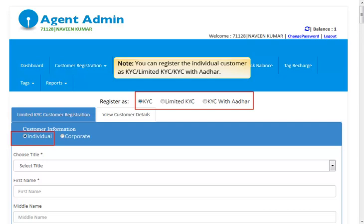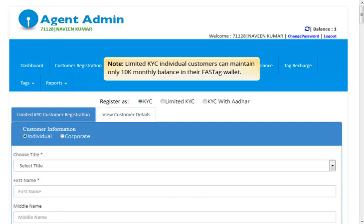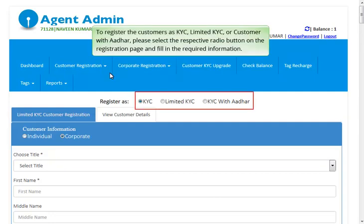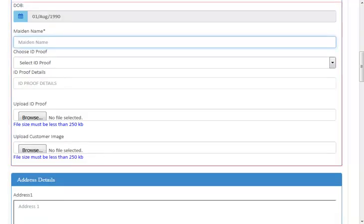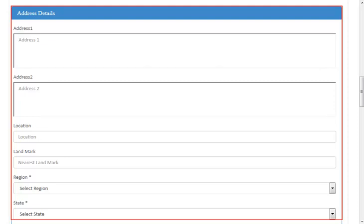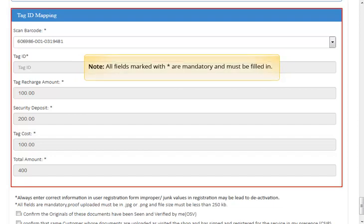You can register the individual customer as KYC, Limited KYC, and KYC with Aadhaar. Corporate customers can only be registered as KYC customers. Limited KYC individual customers can maintain only INR 10,000 monthly balance in their FastTag wallet. To register customers as KYC, Limited KYC, or customers with Aadhaar, please select the respective radio button on the registration page and fill the required information. Please select the Vehicle Class carefully. Always enter correct information in the User Registration form. Improper junk values in the registration may lead to Account Deactivation. All fields marked with asterisk are mandatory and must be filled in.